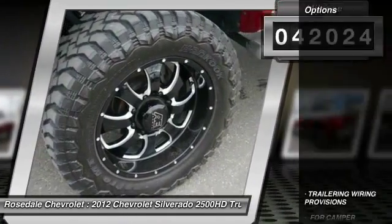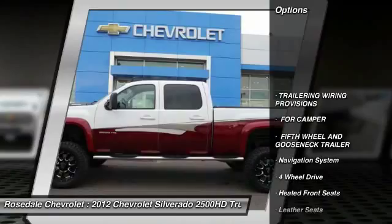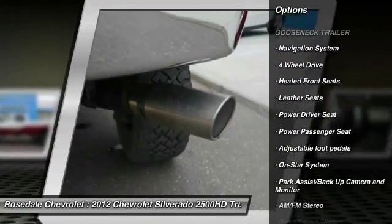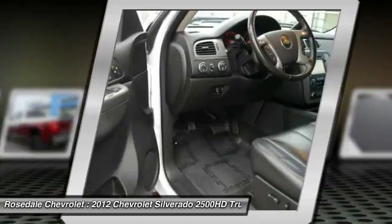Here are some of this vehicle's great options: navigation system, power passenger seat, traction control, anti-lock braking system, four-wheel drive.